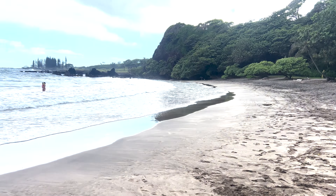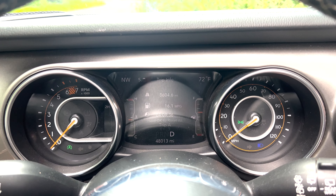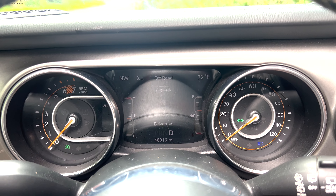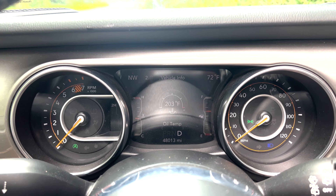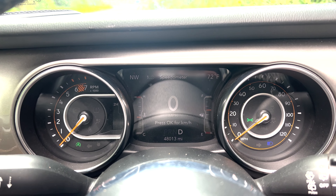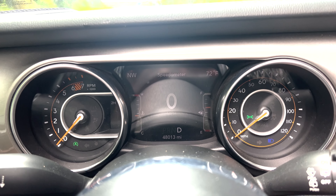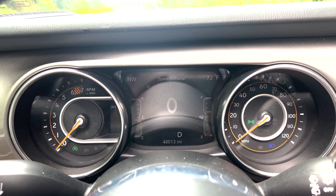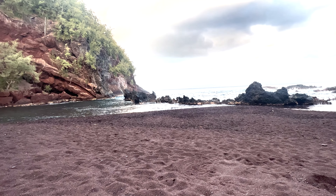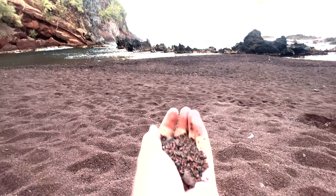That waterfall was a really long hike, so I need a nice spot to relax. This is Hamoa Beach. As you can see — or can't see — in the center dash info screen, when the lights are on during the day it's really, really hard to read. But at least you still have the standard speedometer on the right side. It rains a lot here, so your lights are going to be on a lot during the day. Not only is there a black beach, but also a red beach right in the town of Hana.